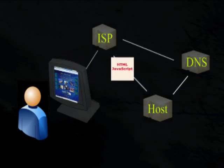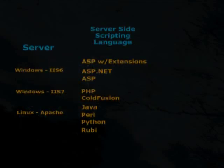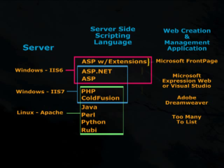What you absolutely need to know if you are going to use a server-side scripting language is that there is a definite relationship between the scripting language and web creation and management applications that is important to understand. These relationships are further discussed in my website and database connectivity videos and are explored in great detail at totalwebinfo.com.